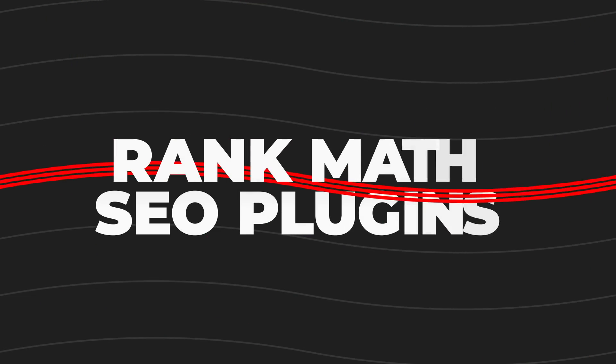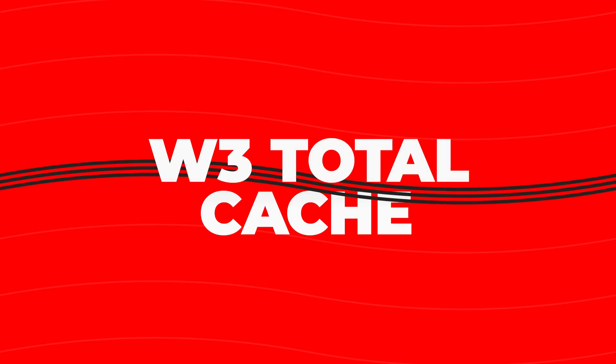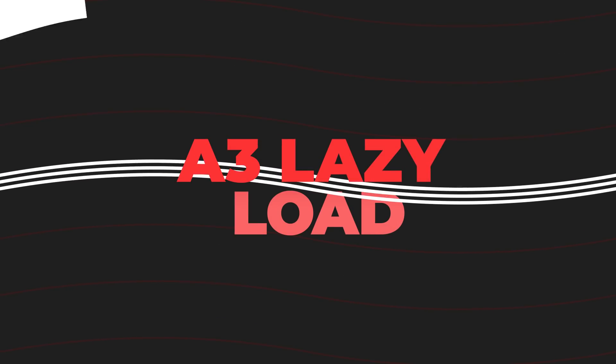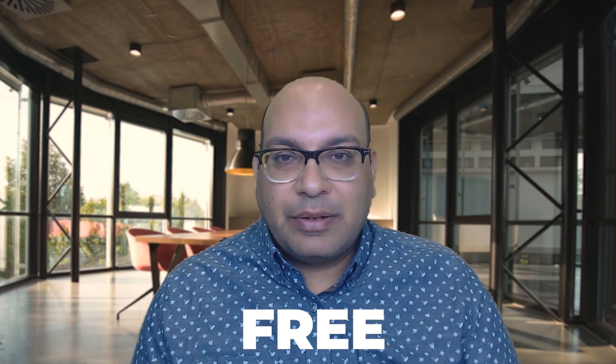To summarize, the five plugins are: Rank Math SEO plugin, ShortPixel for image optimization, W3 Total Cache for caching, Easy Table of Contents for user-friendly navigation on your blog posts, and A3 Lazy Load to make your website run faster and improve user experience. They're all free — go ahead and use them on your website. I've been using them and I've seen the results.